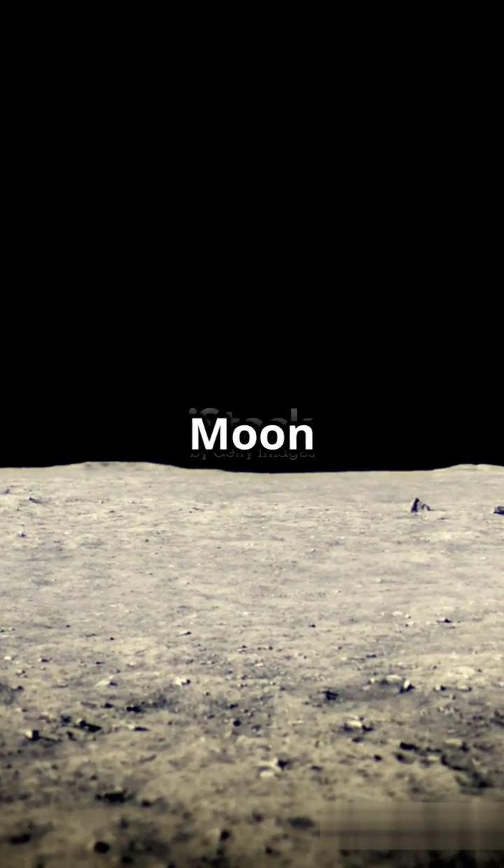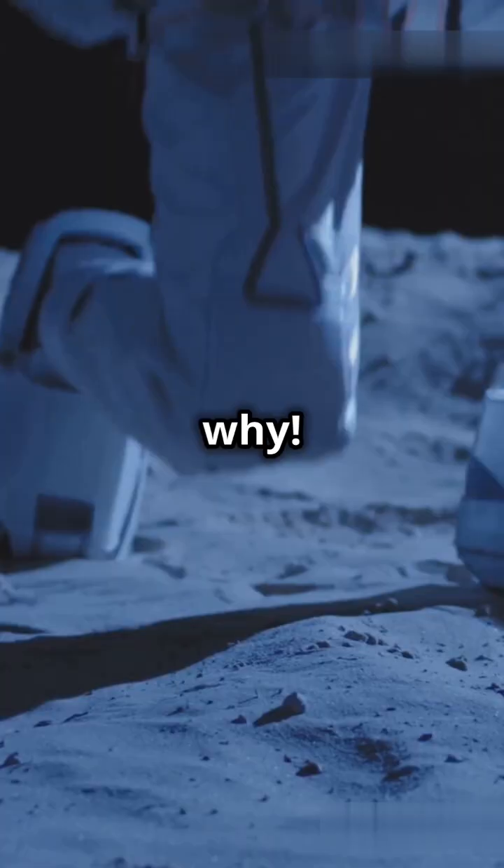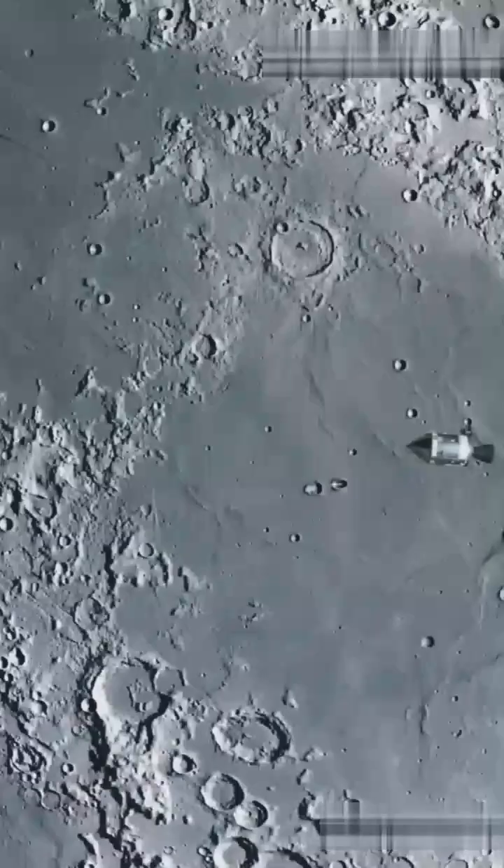Are you shocked to learn how frigid the Moon can get? Strap in as we explore why. The Moon may look serene, but its temperatures are anything but.